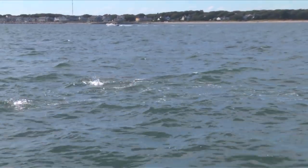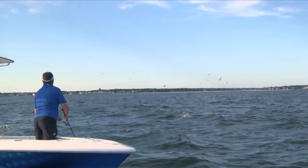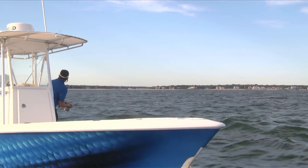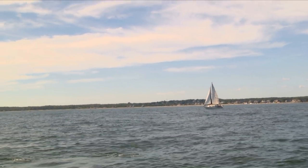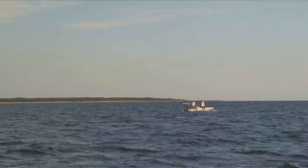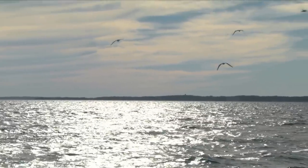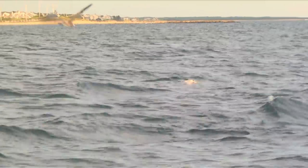There are fish breaking 360 degrees right now. I'm tight! This is as good as it gets. False albacore often show just a few hundred yards off the beaches of Cape Cod in late August, and this time of year provides some of the best and most exciting fishing of the season.